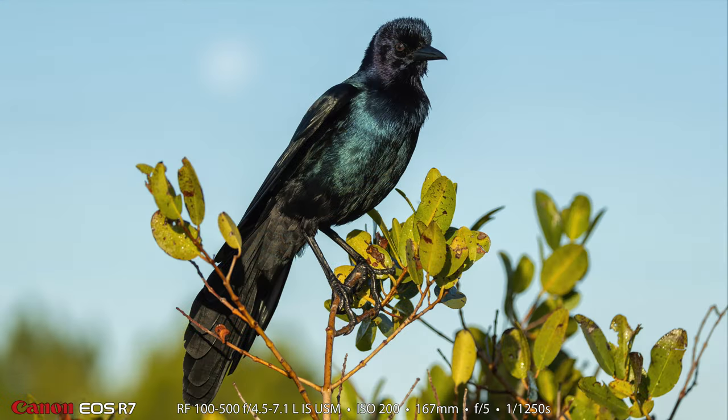This is a male boat-tailed grackle. Earlier in the video I had a photograph of a female boat-tailed grackle — well, this one is a male.